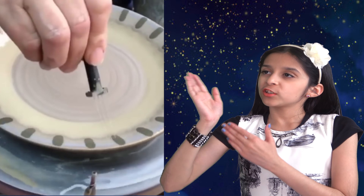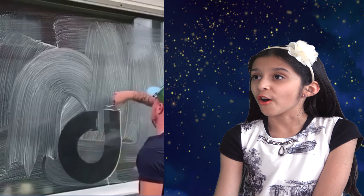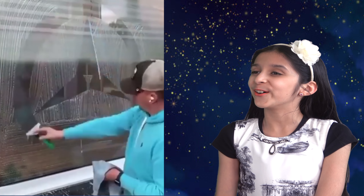Now look at this artist. He's a window cleaner and he draws all kinds of logos on the soapy glass windows while cleaning. Wow, he made his job so much fun and entertaining. It's nice, not bad.